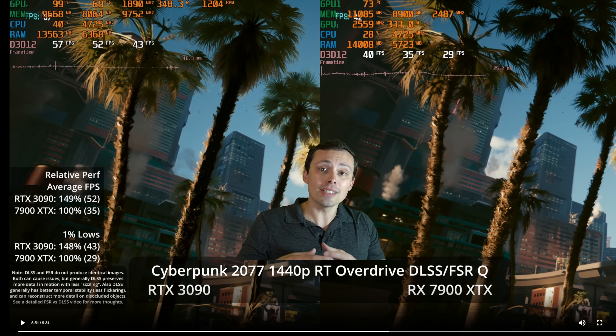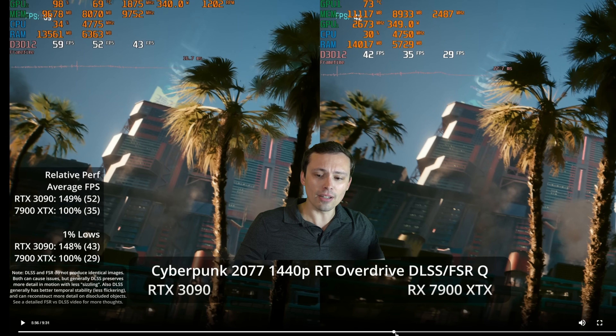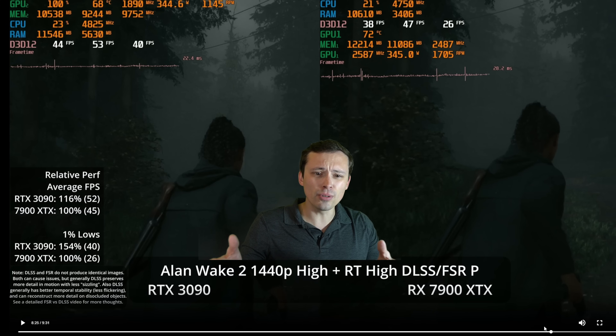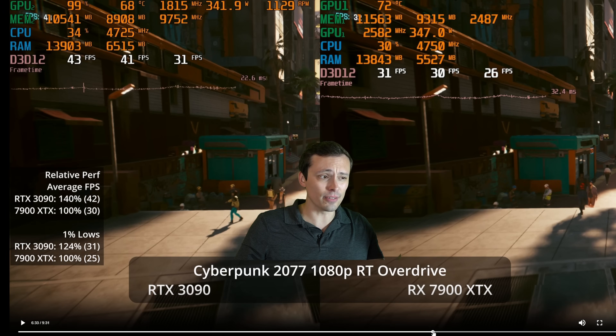There's also just the amount of the scene that is being ray traced. The goal with path tracing modes — RT Overdrive in Cyberpunk and the full ray tracing modes in Alan Wake 2 — is to make all or almost all of the scene's lighting, shadows, reflections, and global illumination be ray traced. Whether it actually all is, I think isn't always the case in every piece of it, but that's kind of the goal there.